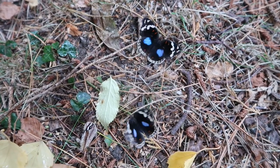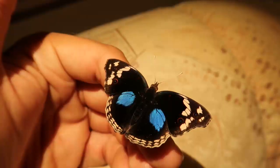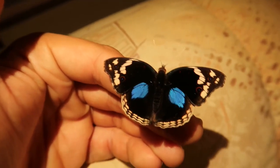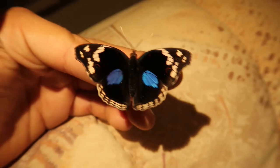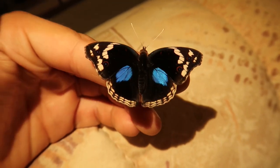what we're currently looking at is the Dark Blue Pansy, scientific name Junonia oenone. This is a butterfly found in tropical Africa — a very common species found across sub-Saharan Africa, southern Arabia, and in Madagascar.